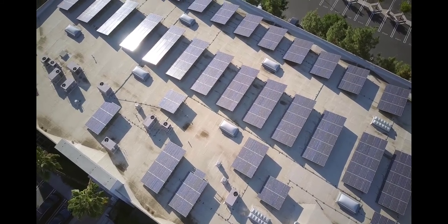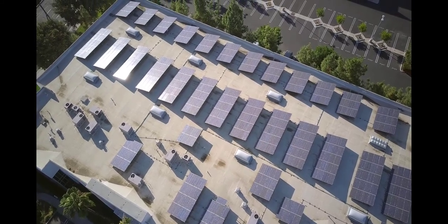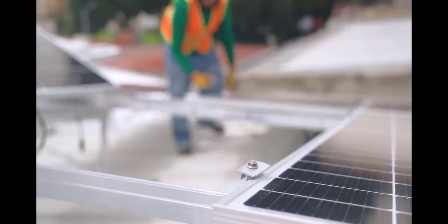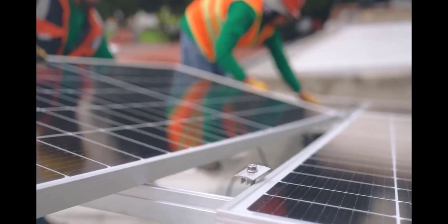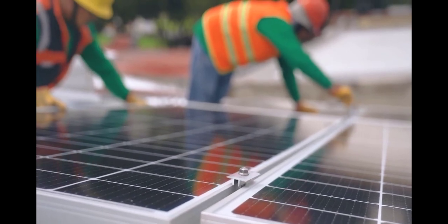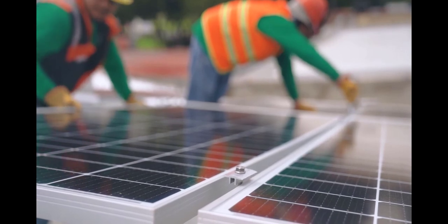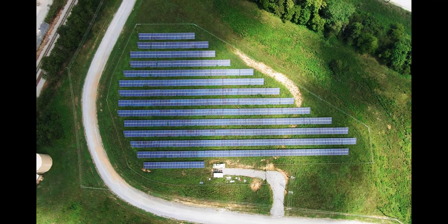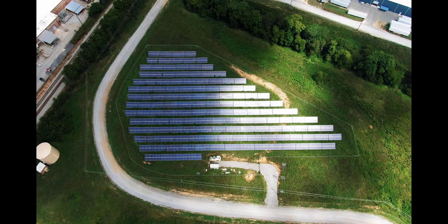I analyzed the proposal from the Backyard Revolution solar panel system customer support team and compared it with detailed proposals from various companies. I looked for the expected performance and size of the panels, the total cost of installation including permits and electrical work, any energy production guarantees, and warranties applicable to equipment such as panels and inverters, as well as installer labor.